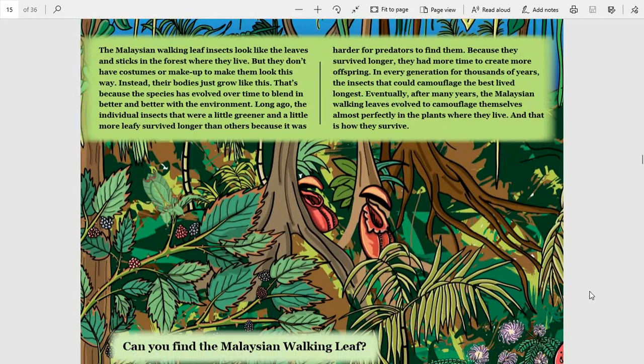The Malaysian walking leaf insect looks like the leaves and sticks in the forest where they live, but they don't have costumes or makeup to make them look this way. Instead, their bodies just grow like this. That's because the species has evolved over time to blend in better and better with the environment. Long ago, the individual insects that were a little greener and a little more leafy survived longer than others because it was harder for predators to find them. Because they survived longer, they had more time to create more offspring. In every generation, for thousands of years, the insects that could camouflage the best lived longest. Eventually, after many years, the Malaysian walking leaves evolved to camouflage themselves almost perfectly in the plants where they live. And that is how they survive.